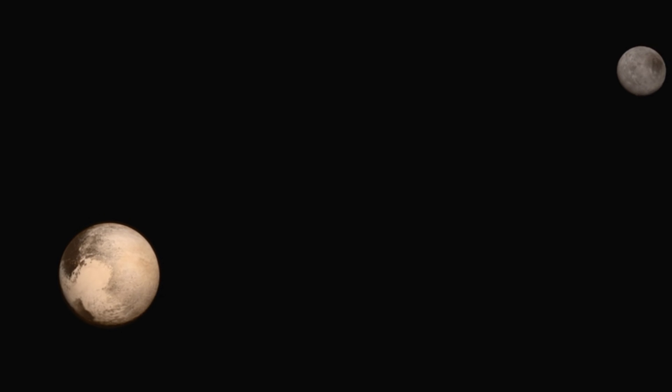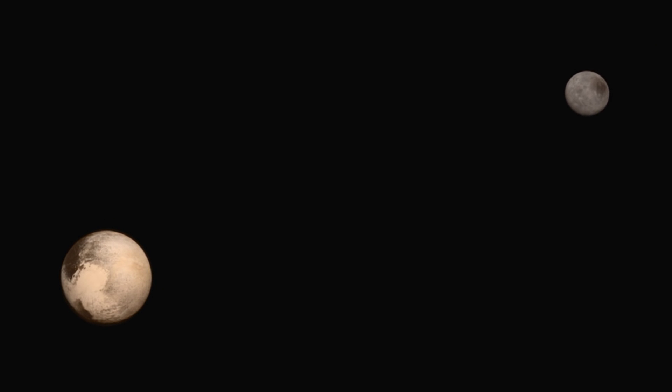The New Horizons flyby gave us our most detailed look ever, not only at Pluto, but at the Pluto system, which also includes its largest moon Charon and its four smaller moons: Nyx, Styx, Kerberos, and Hydra. The image you're seeing now is a composite made from two separate images, approximating the relative size and separation of Pluto and Charon.